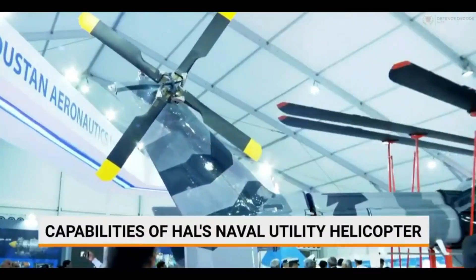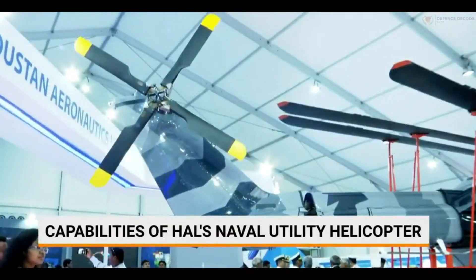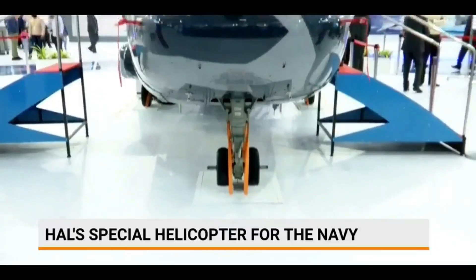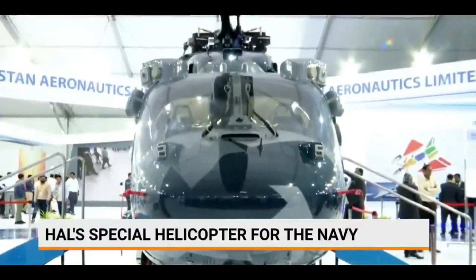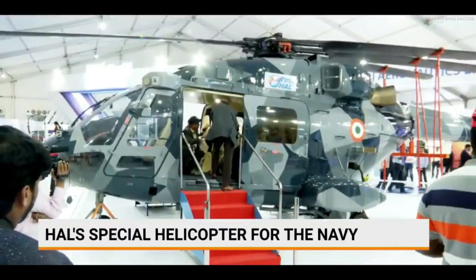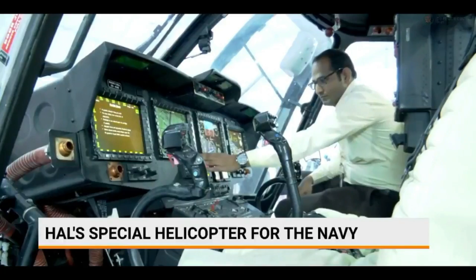However, to achieve this, a lot of modifications were done on the naval ALH Mark III, including segmented folding and an automatic tail-boom fold. With these changes, the ALH segmented folding takes less than 6 minutes to fold, which is well within the Navy's requirement. The same has been demonstrated to the Indian Navy.